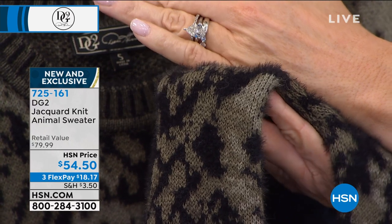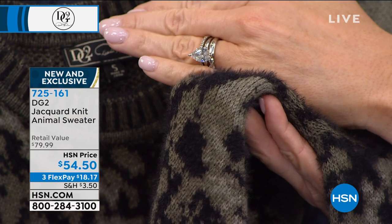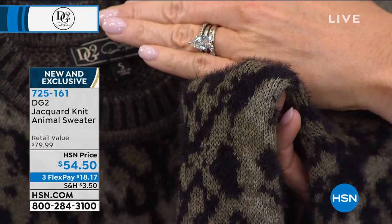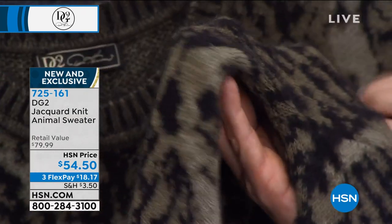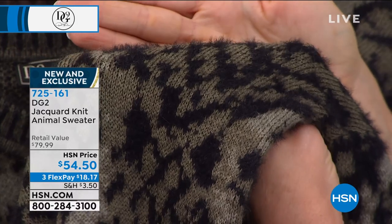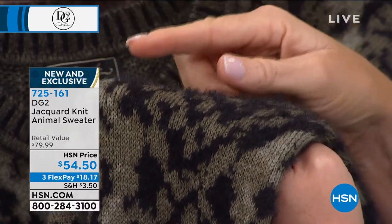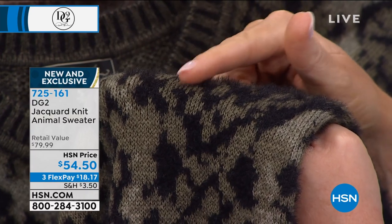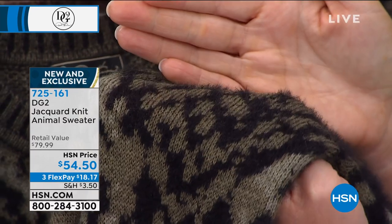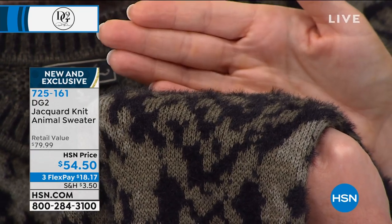That is a very strong message from Europe — super fuzzy textures are huge. Look at that — this is 100% acrylic and you get this kind of dimensionality from it. If it were a mohair sweater, it would probably be about $750. It is not scratchy like mohair.